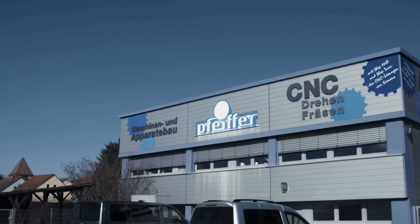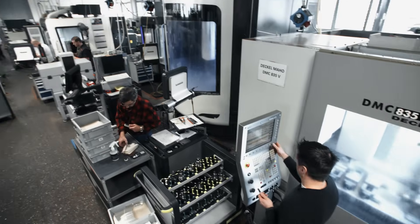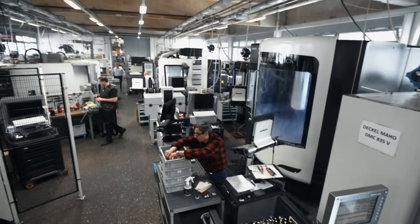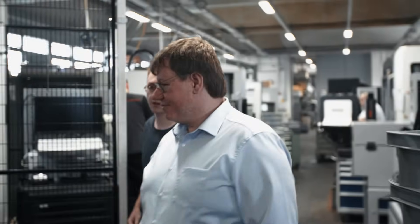W.A. Pfeiffer in Germany is a relatively small but highly successful company that uses advanced manufacturing technologies to thrive in a very demanding market. We manufacture turned and milled parts for machinery components, medical applications, and the optical industry.